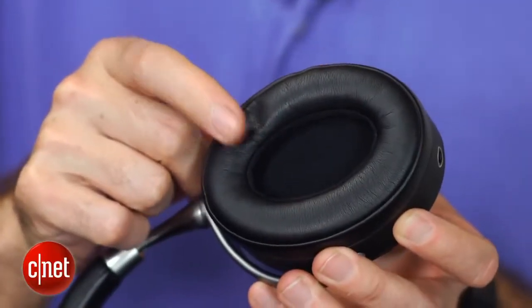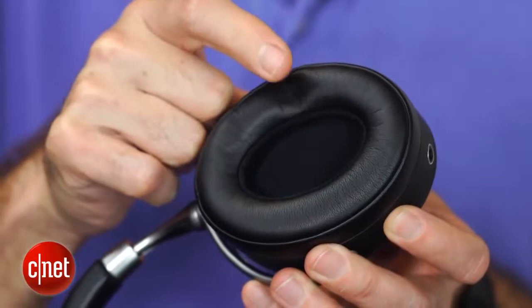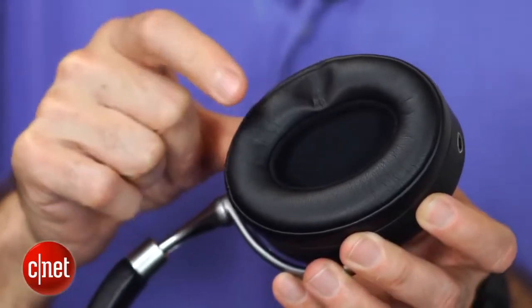They have nice, lushly padded ear cups, and they are comfortable to wear. I wouldn't say they're super comfortable over a long period of time, but they are comfortable.